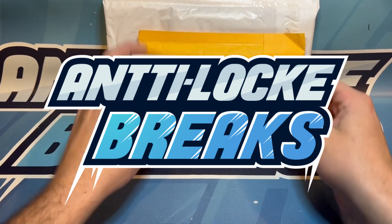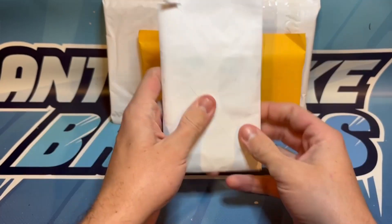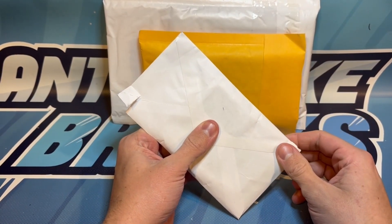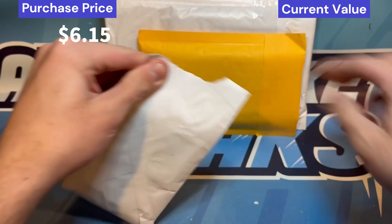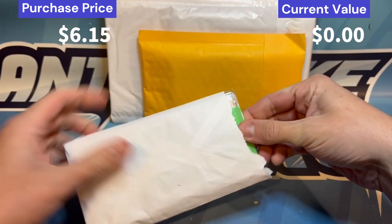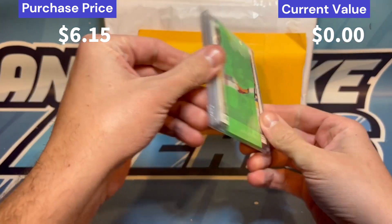We're diving into one of my favorite series - the mystery mail videos. Each of these parcels was purchased over two years ago, and I'll show what I paid for them on screen. Then we see how they performed, and we're going to add to the counter on the right-hand side based on what these last sold for.